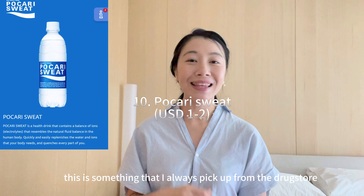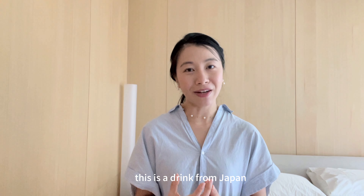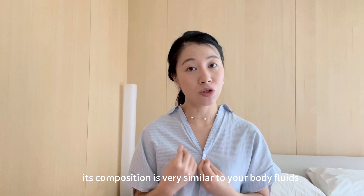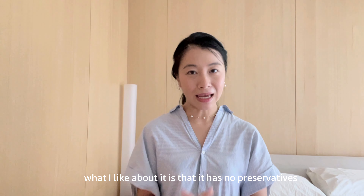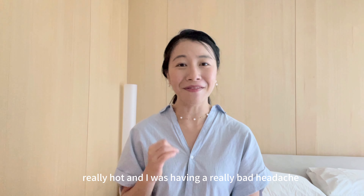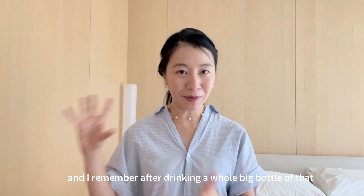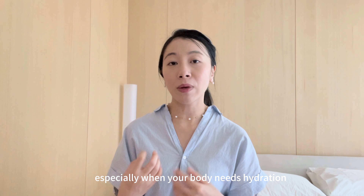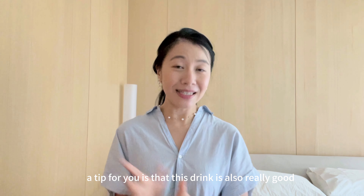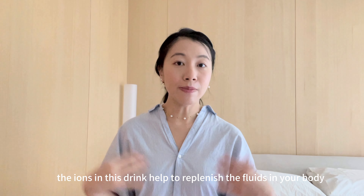The very last item is Pocari Sweat. This is something I always pick up from the drugstore or convenience store when I'm in Japan, especially in the summer when the weather is really hot. It's a drink from Japan with a composition of water and ions including sodium, potassium, calcium, magnesium and chlorine — its composition is very similar to body fluids, so it helps to rehydrate you. I like that it has no preservatives, no artificial coloring and no caffeine. There was once when we were in Japan in summer and the weather was really hot and I was having a bad headache — my husband suggested Pocari Sweat, and after drinking a whole big bottle I instantly felt better. You can drink this anytime your body needs hydration — it's good after a long day out, after intense exercise, and it's also really good if you're suffering from diarrhea or having a cold or fever. The ions help to replenish the fluids in your body.